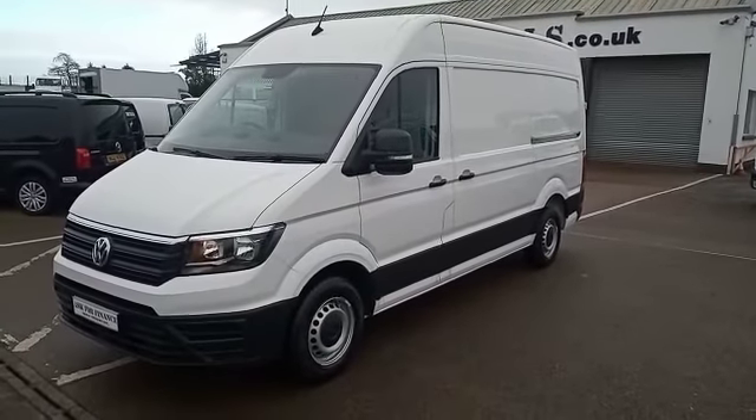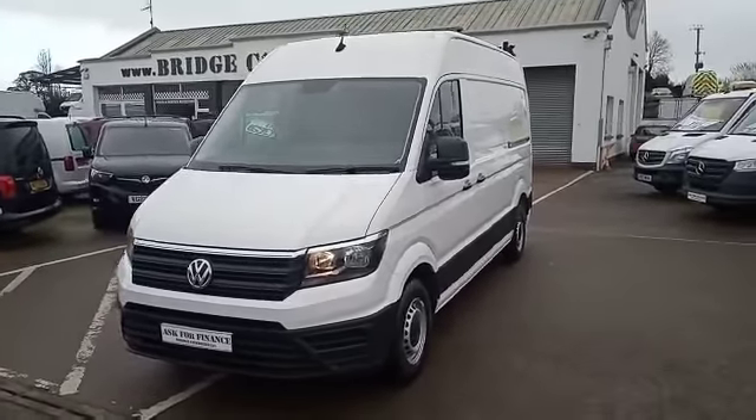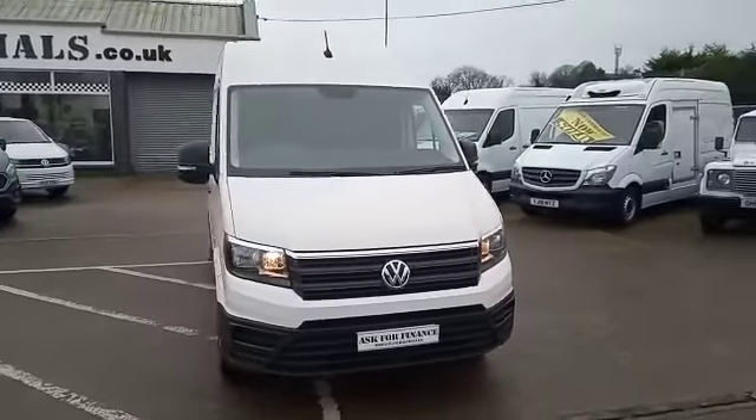Hello and welcome to Bridge Commercials. This is one of our latest arrivals. This is a 2019 Volkswagen Crafter. She is a CR 35 and she's the medium wheelbase medium roof. Let me show you around.